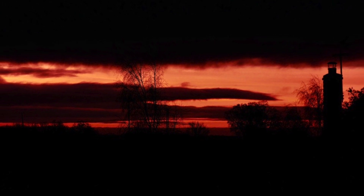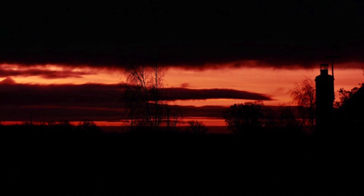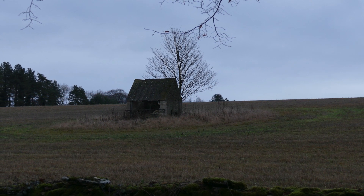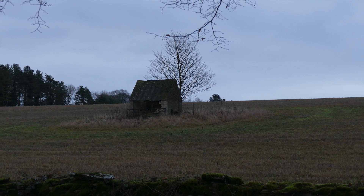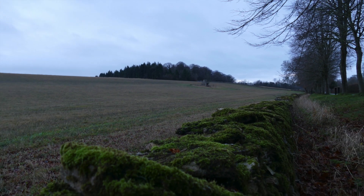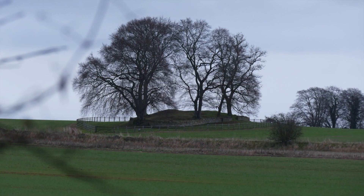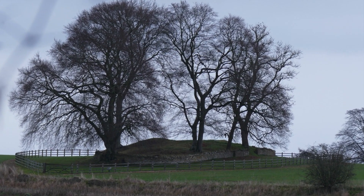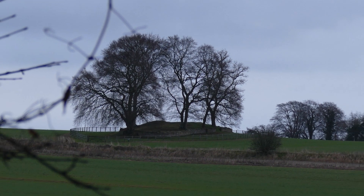Out before dawn again this morning, with an ominous looking sunrise. There's the old cot, and across the field is the Rodmarton Long Barrow.